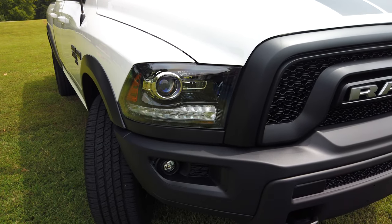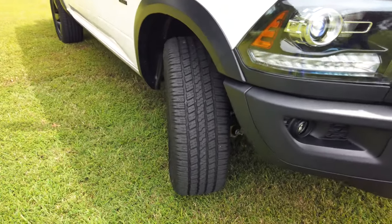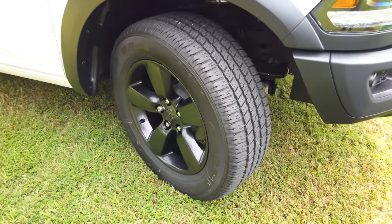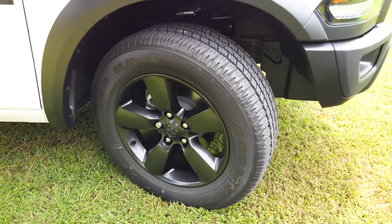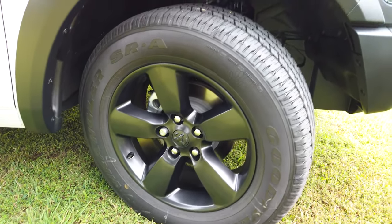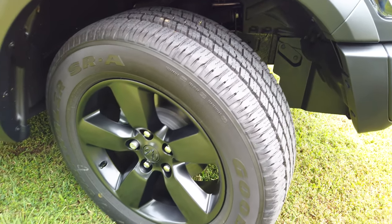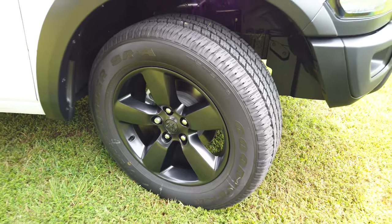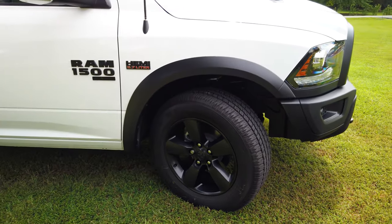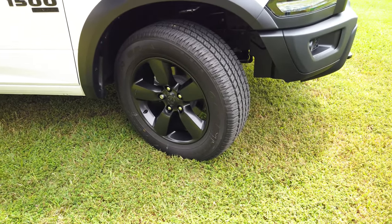It runs 275/60/20s on the tires, and these are a street tire. I'll probably stay with that because I normally don't get off-road too much. I'll pull a tractor out into a grassy field, but if it's muddy I'm probably not going to do that. We drive a lot on the roads. It's nice to have four-wheel drive in the snow and ice in the winter, but serious off-roading will be very limited.